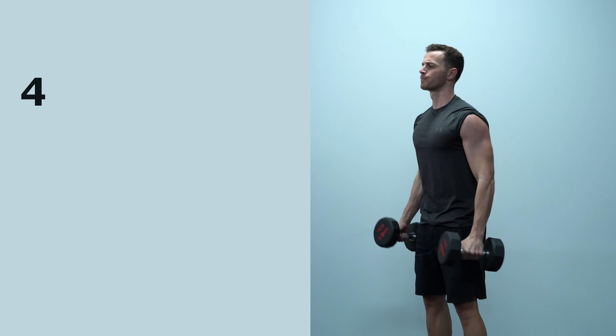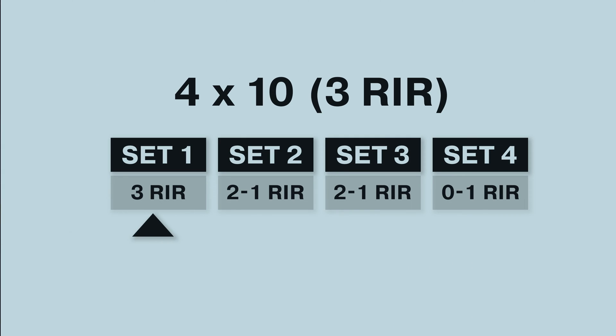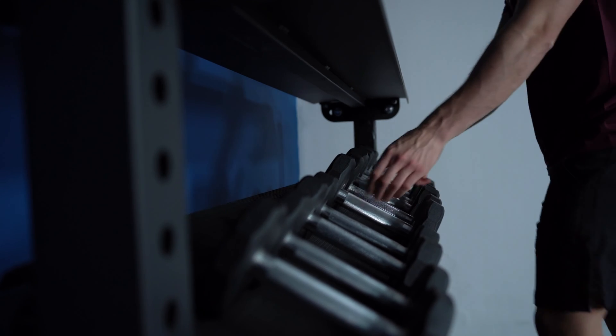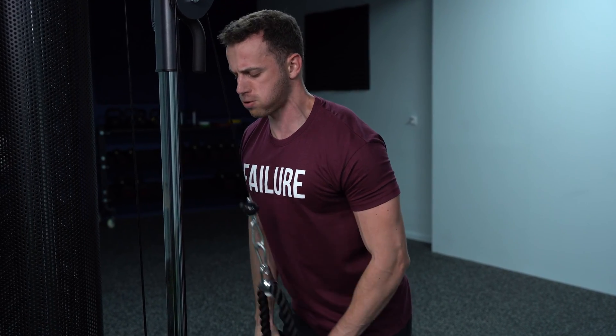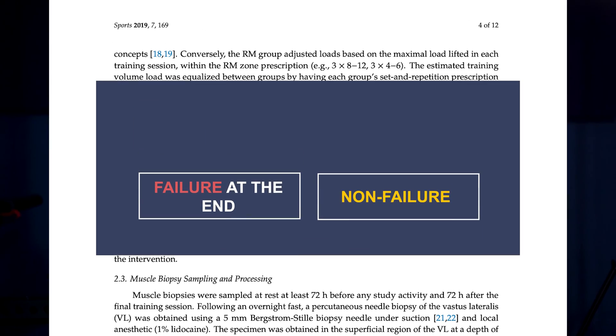For example, if you want to do four sets of ten bicep curls with three reps in reserve, by the end of the first set you should have three reps in the tank, around two to one on the second and third, and the fourth should be very close to failure. If you go all the way to failure on that fourth set and do more repetitions than expected, you know you need to adjust the weight. You shouldn't do a failure set at the end of each exercise — that's exactly what Carroll and colleagues did in 2019, and the non-failure group had more muscle growth. It's better to use failure sets sparingly every two or more weeks, just to test if you're on the right track.